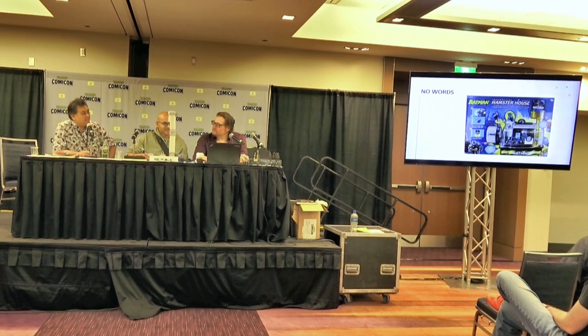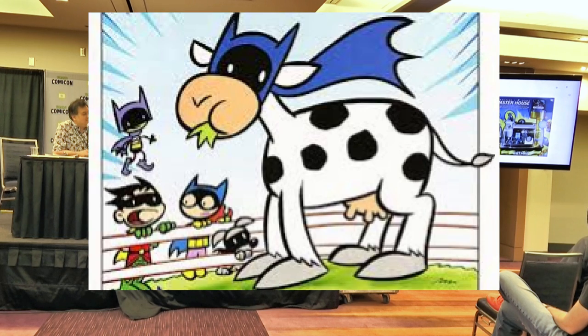Well, we know about all the other bat pets — there's Ace the Bat-Hound. And I think there was a Bat-Cow. Our friend Art Baltazar created Bat-Cow in Tiny Titans. But imagine Batman having that hamster in his utility belt — just chase the Joker out with that hamster.